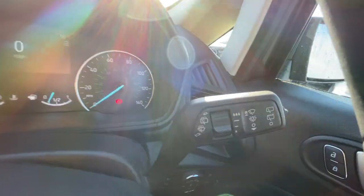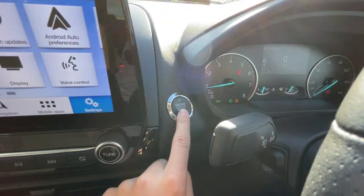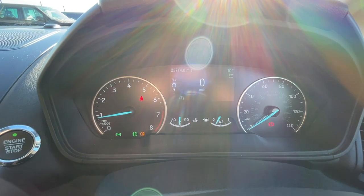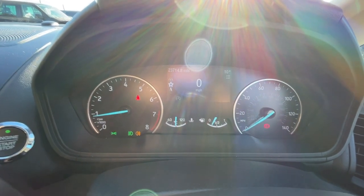It also has automatic wipers, automatic headlights, and keyless push-to-start, just there. As you can see, there's a really nice digital dashboard with speedometer showing 23,740 miles on the clock.